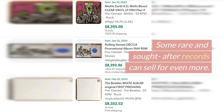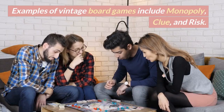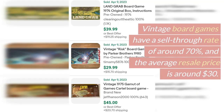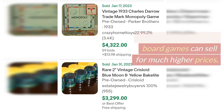Our seventh item is vintage board games. Examples include Monopoly, Clue, and Risk. Vintage board games have a sell-through rate of around 70% and the average resale price is around $30. Some rare and unique board games can sell for much higher prices.